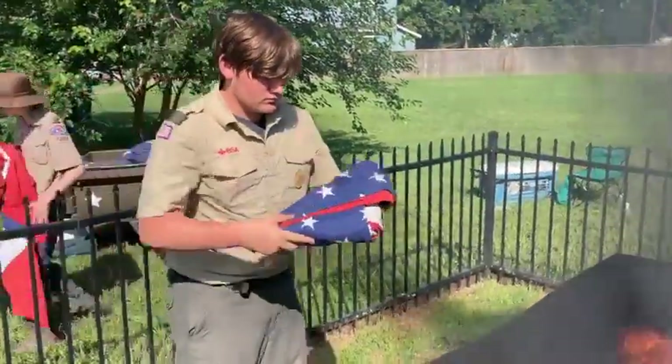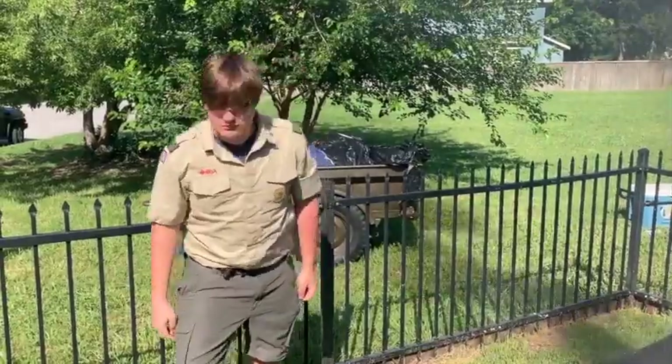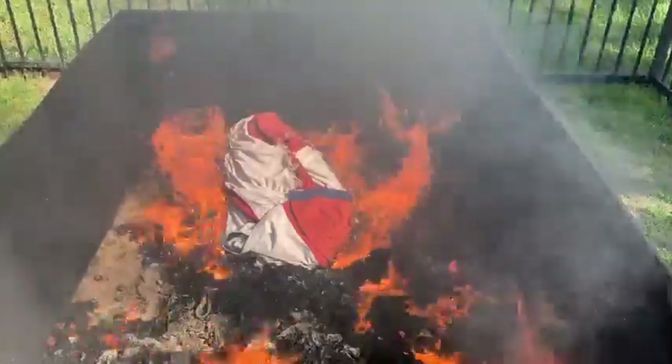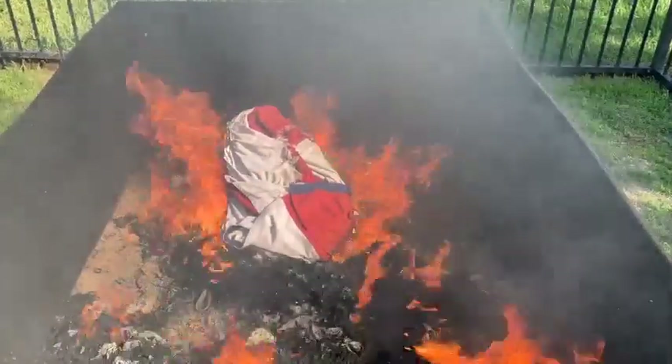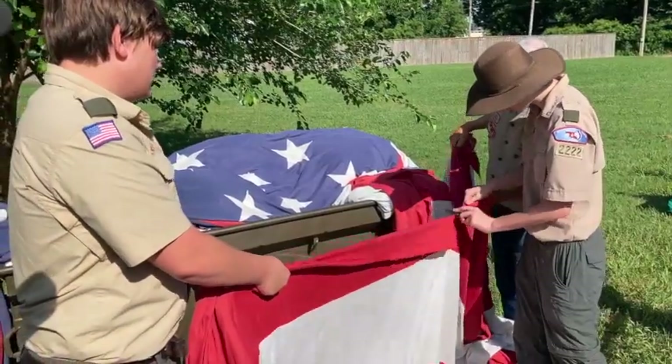Today here at the VFW we honor Flag Day on June 14th every year, and it's come around again. This is when all the flags that we take in throughout the year from the community and from the state — we collect those and store those all year long for Flag Day.